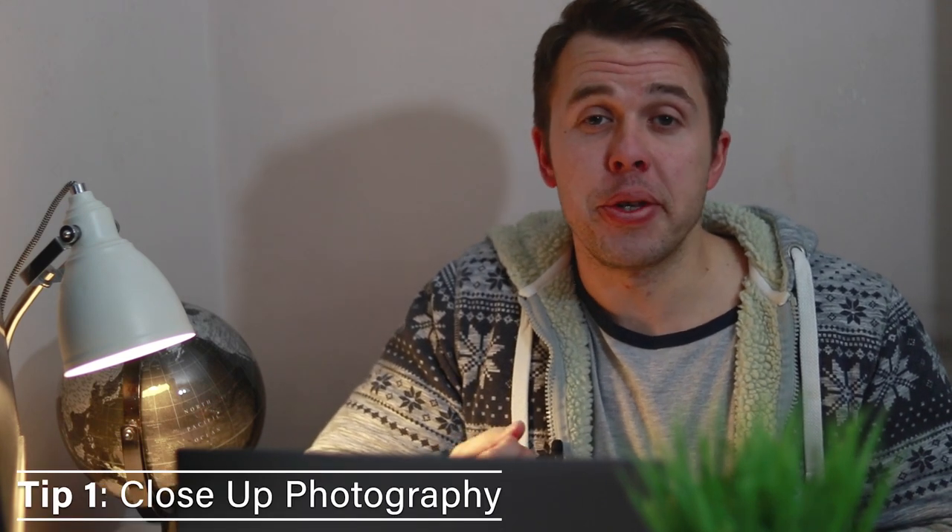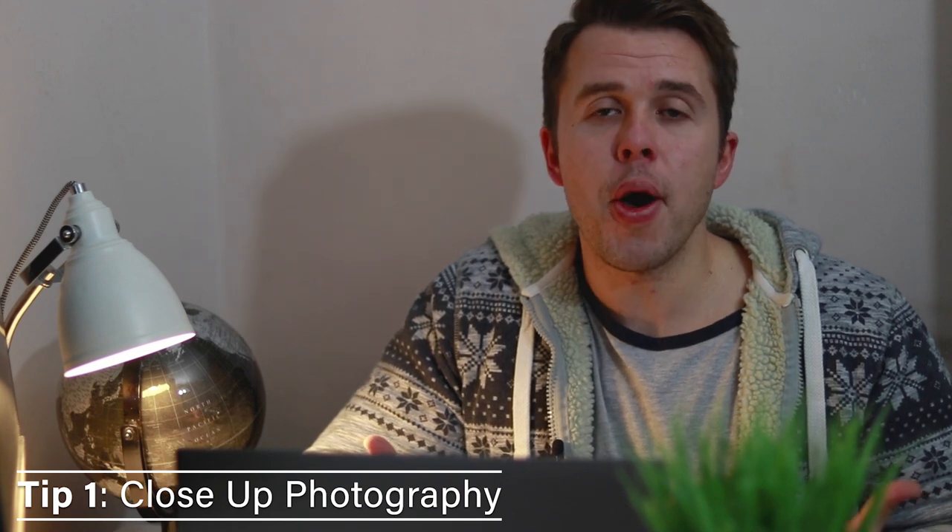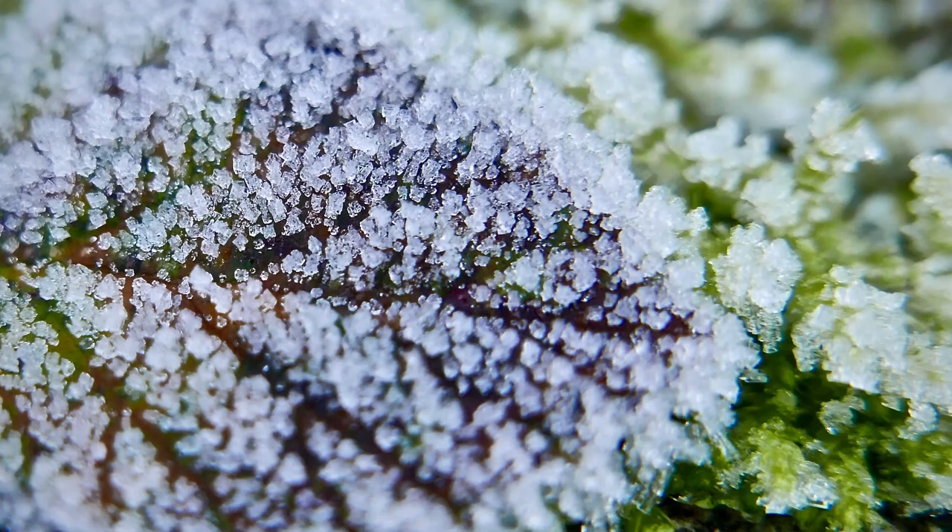Tip number one is close-up photography. Winter is probably the best time of the year to capture beautiful intimate close-ups. This is because of the unique weather conditions — snow, ice, and frosts — they all provide us with these exquisite backgrounds or coverings which work so well with close-up subjects.